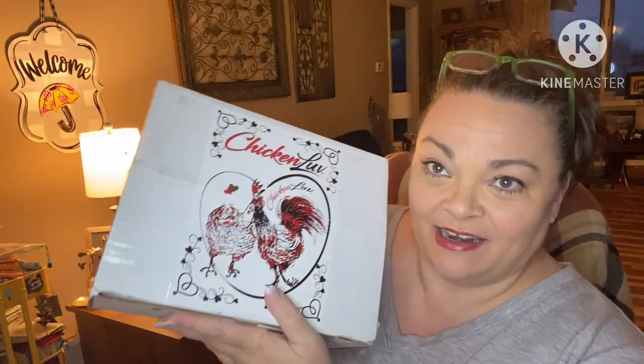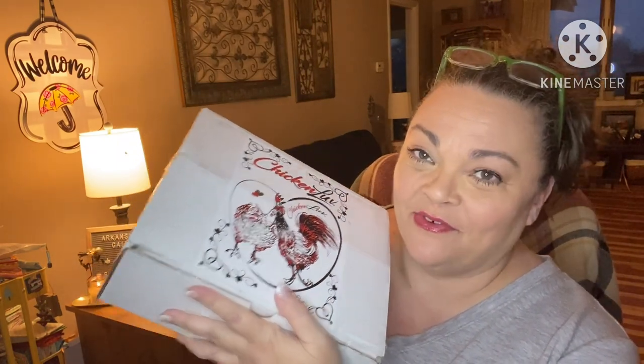Hey guys, it's Andrea. I'm back with another unboxing for the Chicken Love Box — sent over to me free for review. This box is for chickens and the chicken mama. There are three different sizes: the Mega is usually what she sends me, the regular is $49, the mini gets you a t-shirt and a chicken item, and then they've also got just t-shirts for $33. Their t-shirts are fantastic.